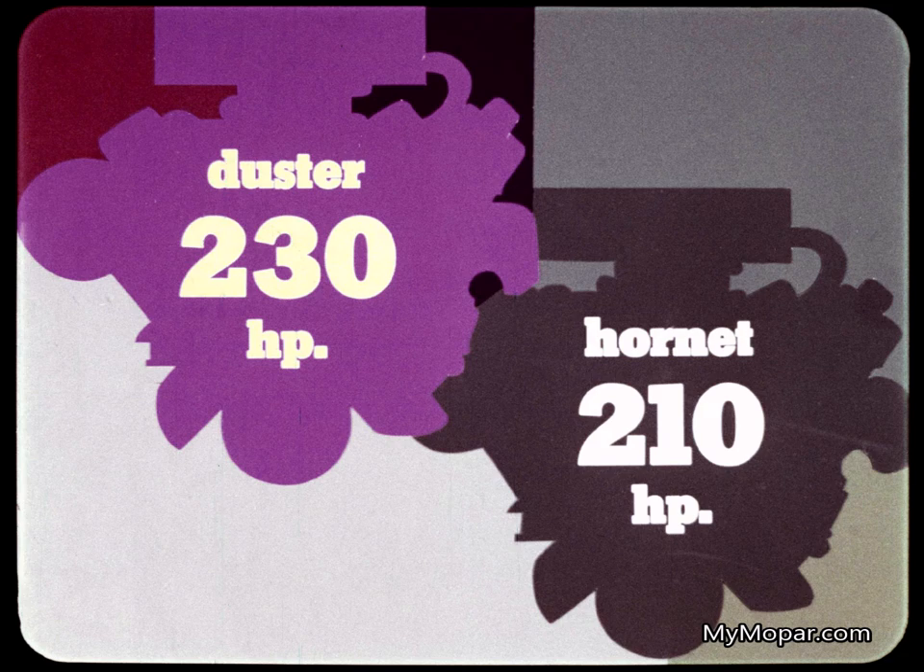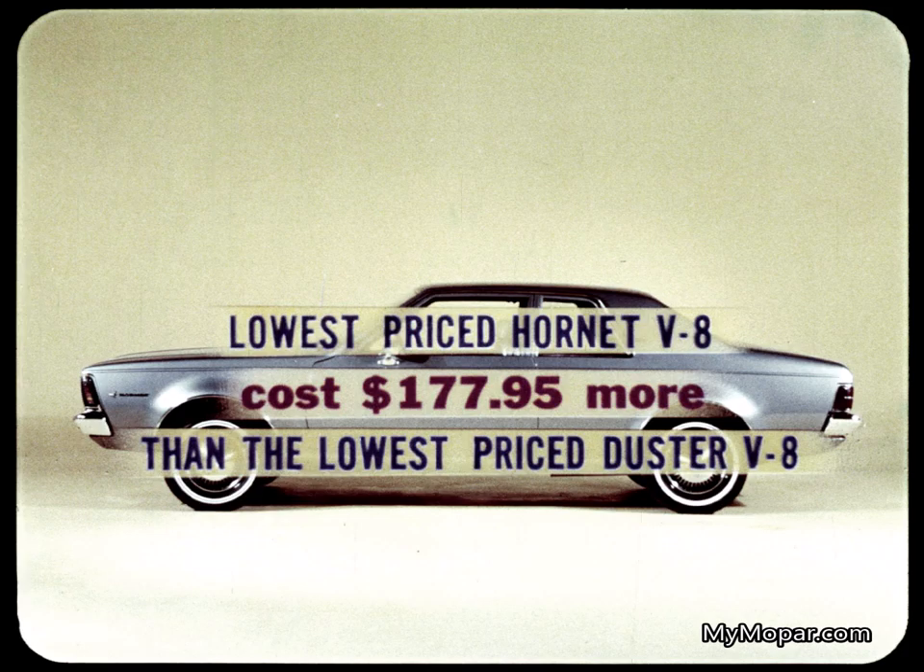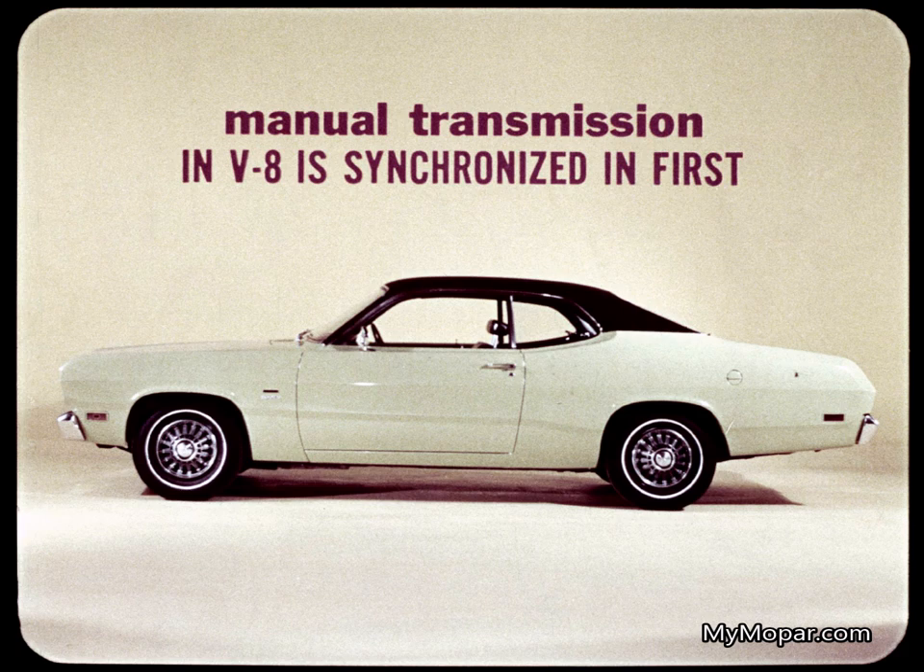In standard V8s, Duster outpowers Hornet by 20 horsepower. And the lowest-priced Hornet V8 will cost you $177.95 more than the lowest-priced Duster V8, because you have to take the automatic transmission with any Hornet V8. The manual transmission in that low-priced Duster V8 is synchronized in first gear as well as second and high — something you can't get on any Hornet.